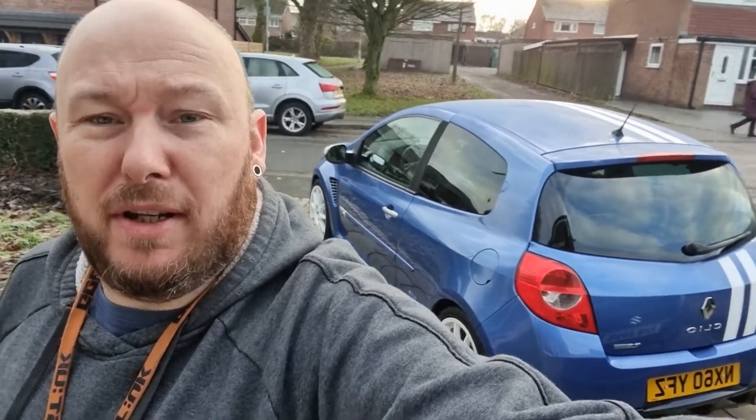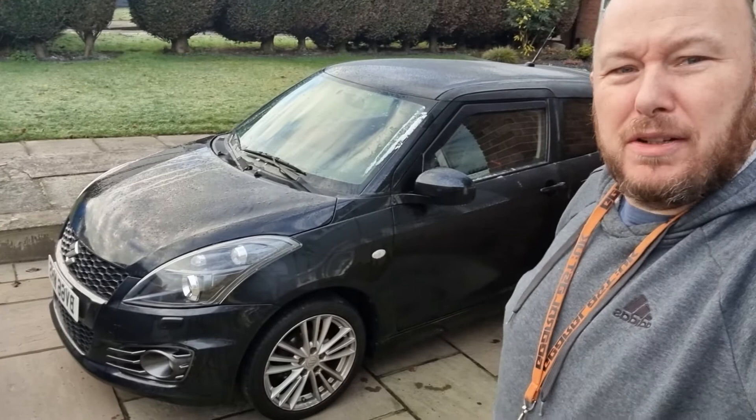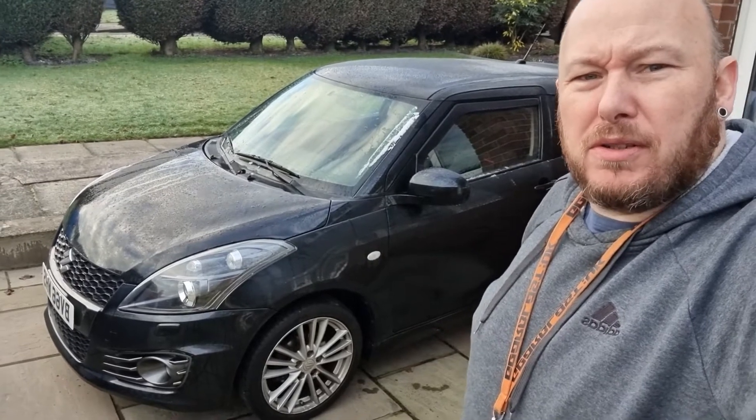However, I've already bought its replacement and some of you might go, "this is a Twingo channel?" I need something as a good daily driver — I've got plans for my daily driver, which is to turn it into a little race car and have some fun with it. So I decided to buy this, which is a 2016 Suzuki Swift Sport, the 1.6.